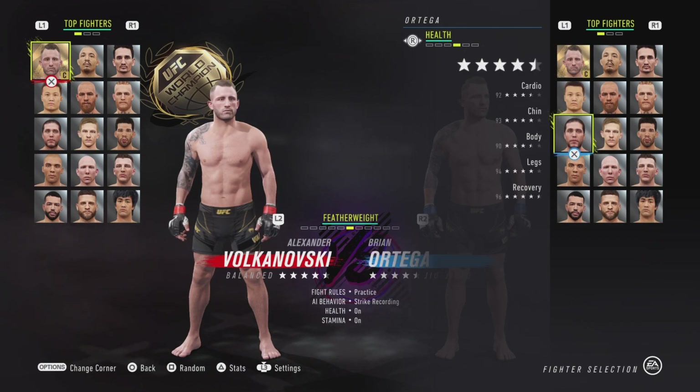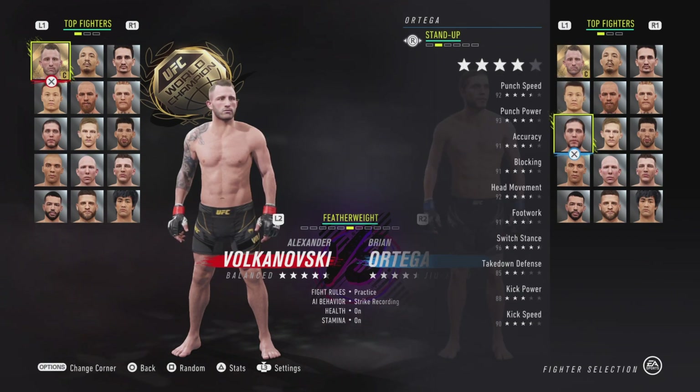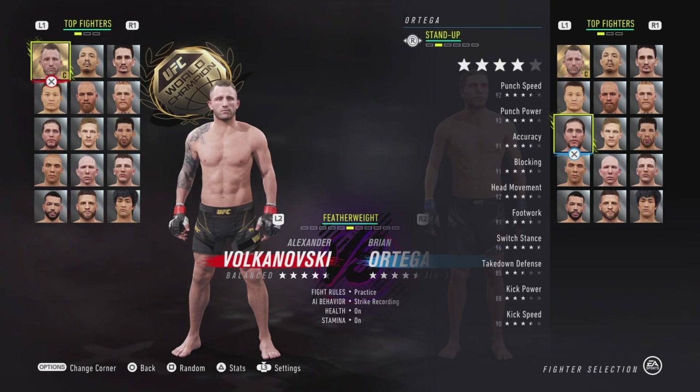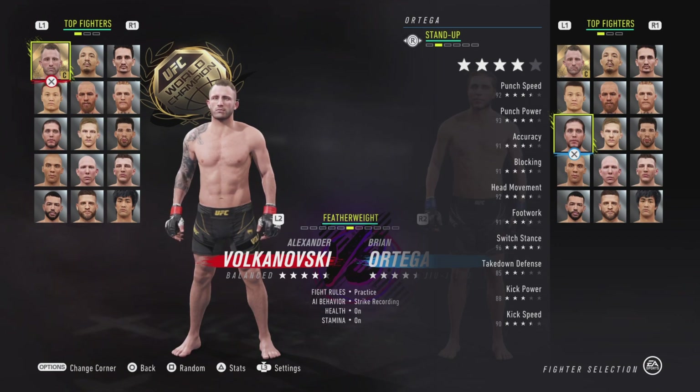Let's move on to Brian Ortega. His punch speed went up from 91 to 92, his block went from 90 to 91, his head movement went from 89 to 91, his footwork went from 90 to 91 as well, and his switch stance went from 94 to 96. Not bad.